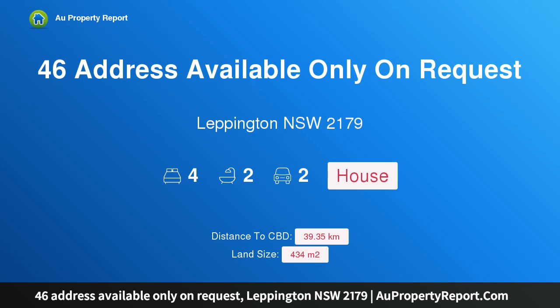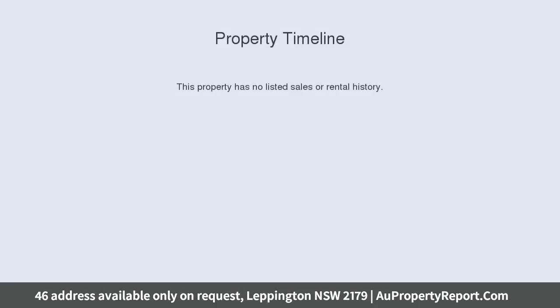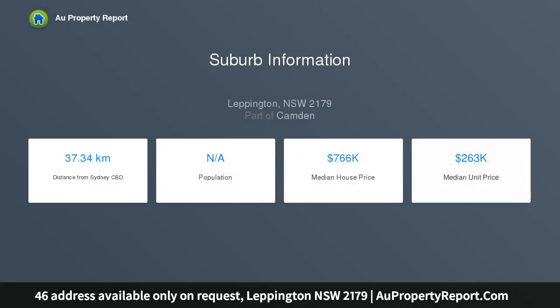I am glad to introduce property 46 — address available only on request — Leppington, New South Wales 2179. Build your dream home in this dreamy location. Our Southport 189 is a great family home suitable for a narrow shallow block, yet still provides ample space and style.